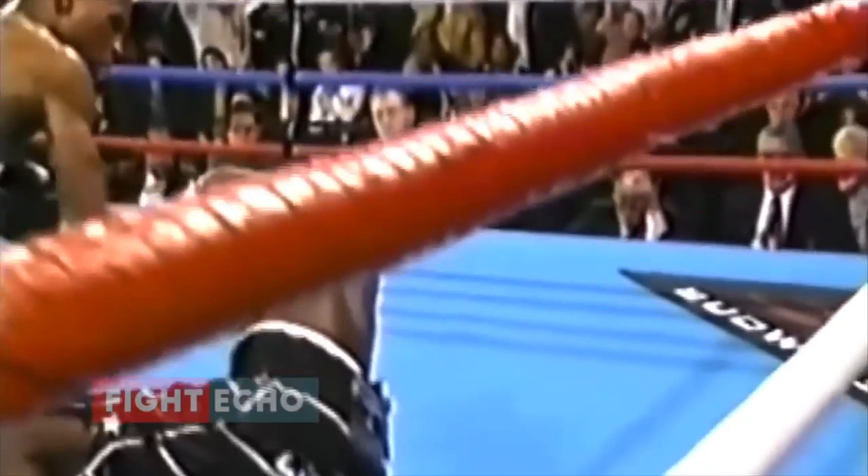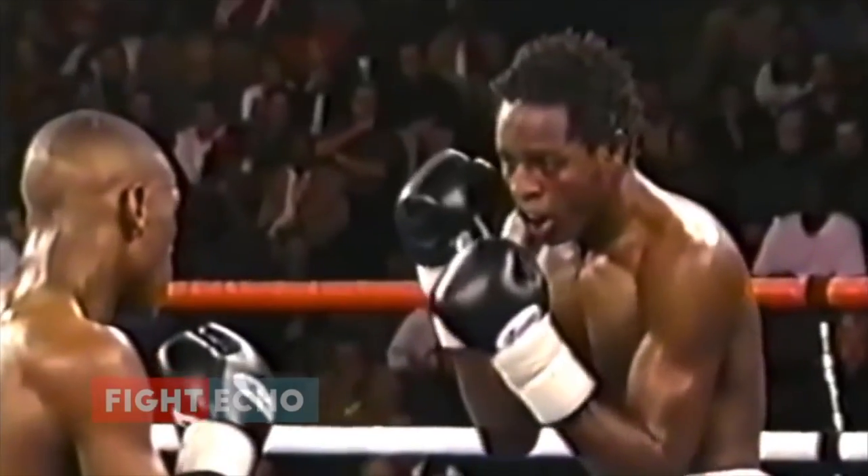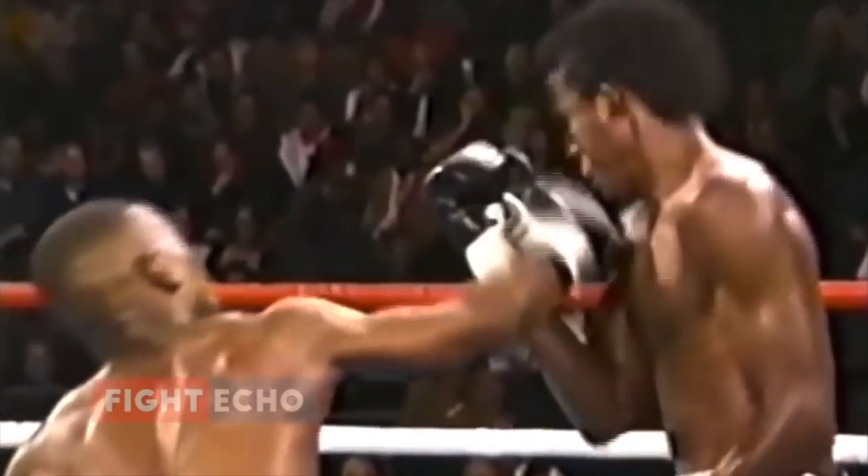Seldom do you see a fighter land three identical punches. He was open for your right hand all night long. That's a pull counter — that's a pulled counter.